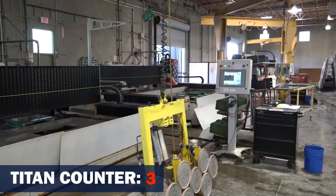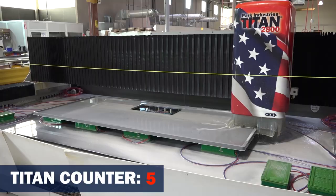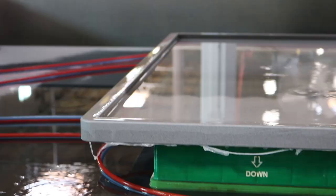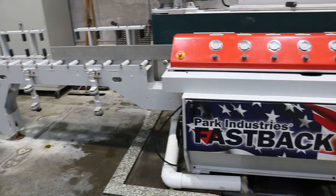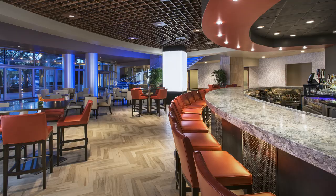Then we have seven Titans. Realistically, other than checking the edges for pits or little chips, they're coming off the Titans install ready. And then we have a Fastback that we use for splashes. We think we have the capability of 60 to 70 slabs a day.